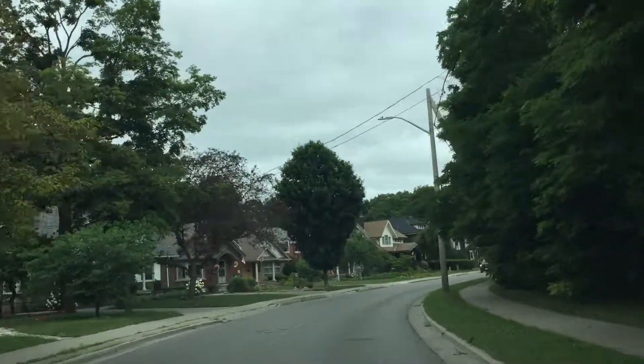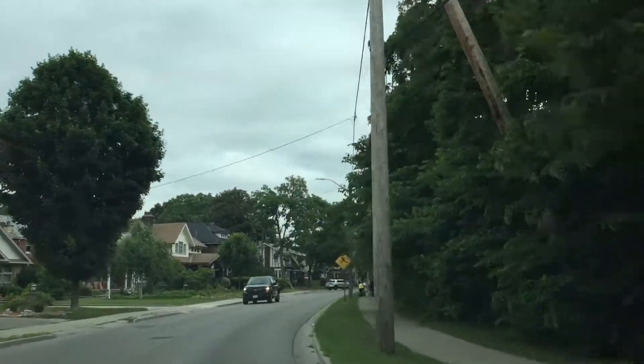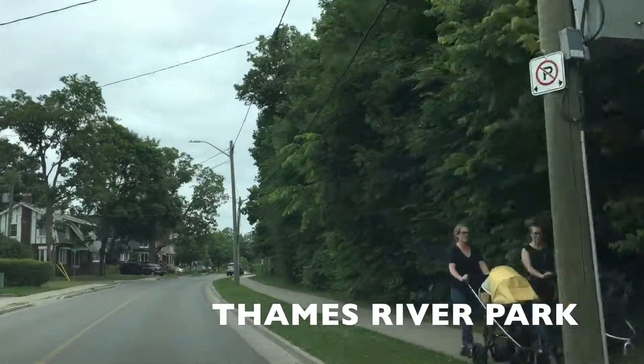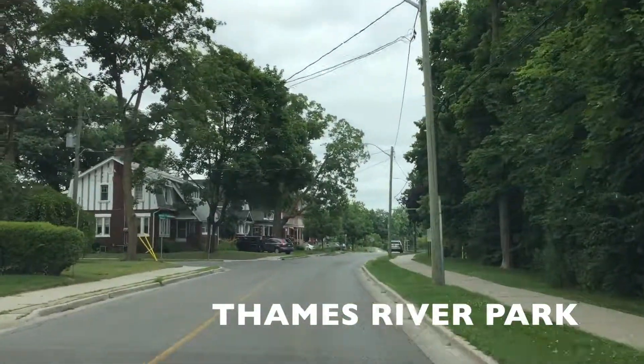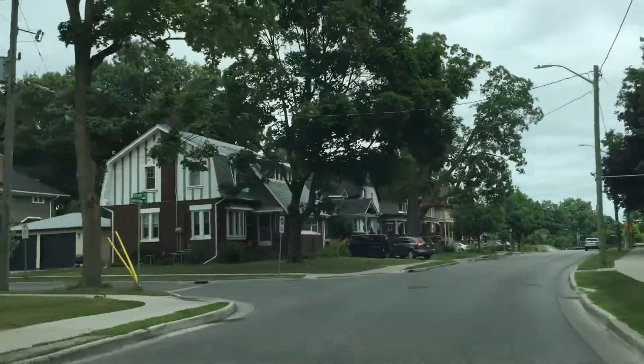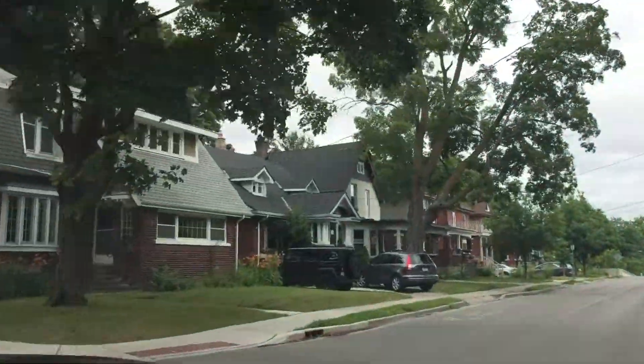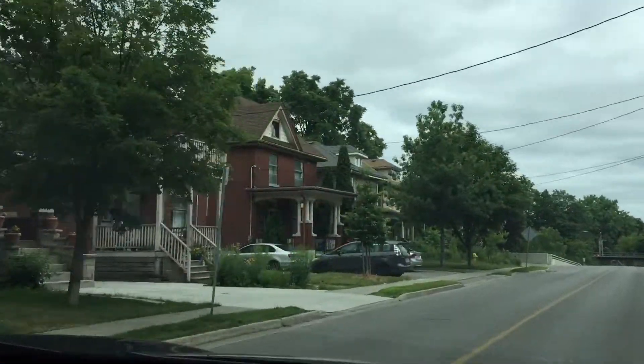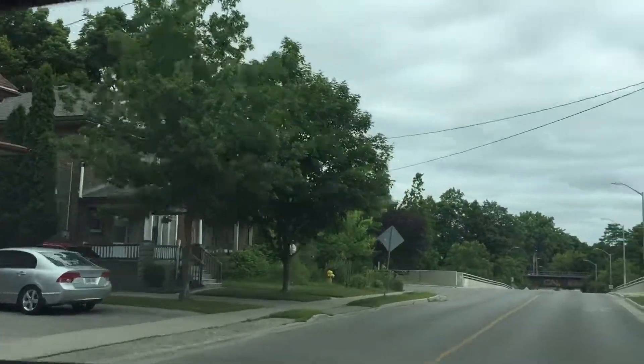We're just along Thames Park here. Look at just the different styles — the character. There's real character here, and we're just going to turn down here for a moment.